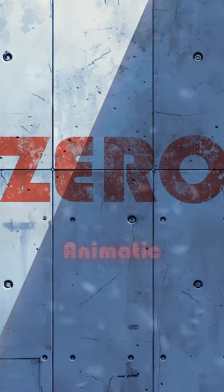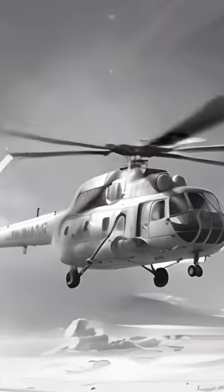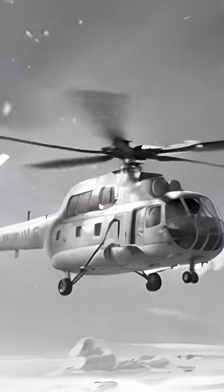We're building out the animatic for Xero. Filmmaking tends to be expensive and you just never really have the time you want to get everything you need. And no matter how well you plan, you always kind of end up cutting things and missing things.